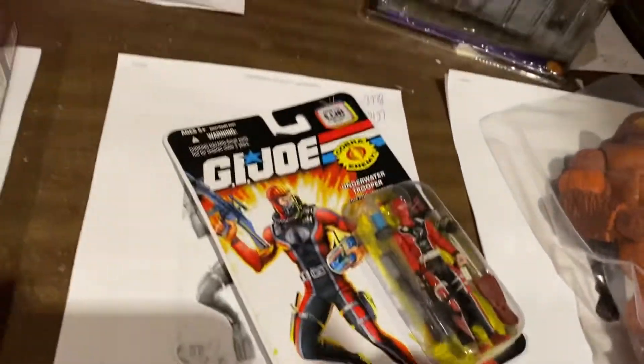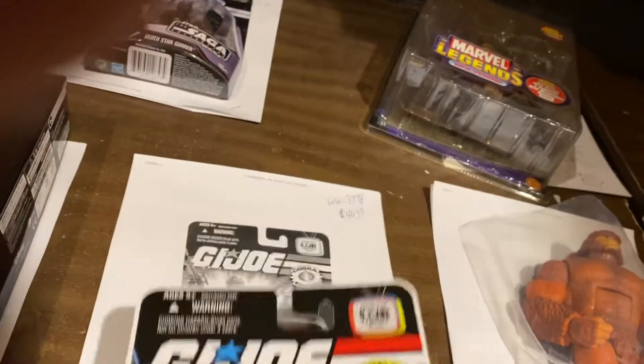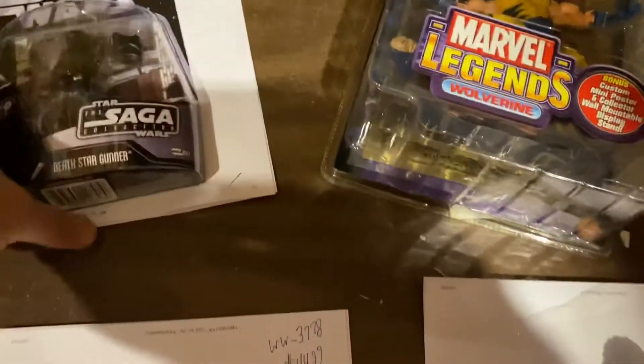Here is Underwater Trooper Cobra, 25th anniversary — this is actually 26th. I think this was the year after the 25th anniversary. $44.99. Star Wars Death Star Gunner right there — $12.74.